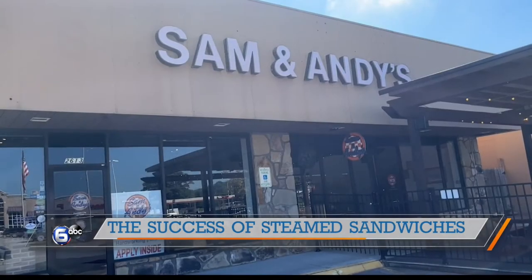Sam and Andy's started in 1946. And around 1970, late 60s, early 70s, they brought the steamed sandwich to Knoxville. And it was an instant hit. It was the first of its kind in the South and especially to Knoxville. People just gathered to it and really, really enjoyed it. And it's taken off ever since.